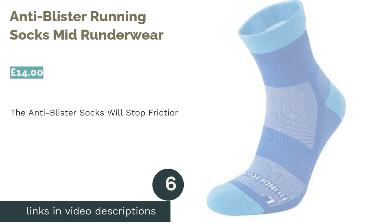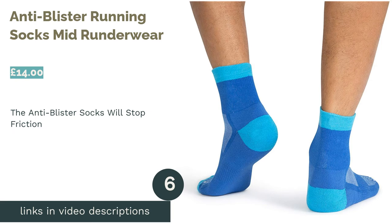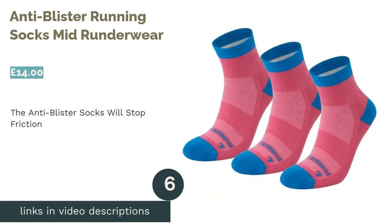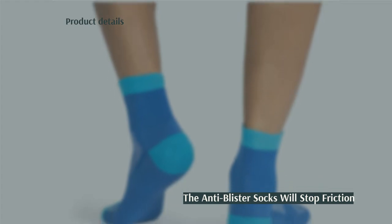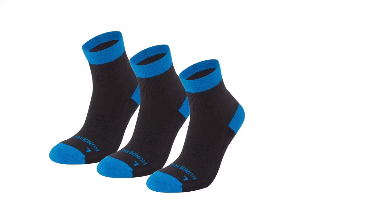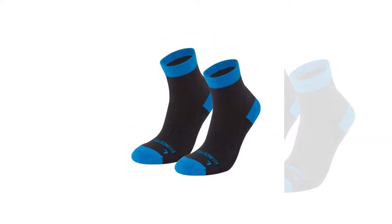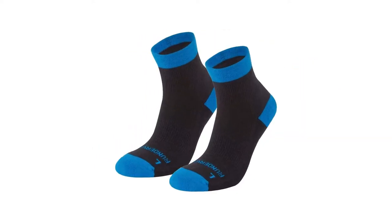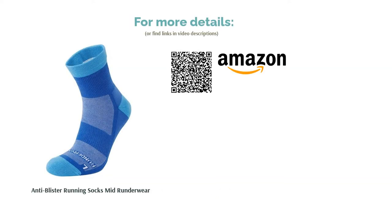The next product is the Anti-Blister Running Socks Mid by Runderwear. These socks have two layers of material that rub against each other instead of your foot rubbing against your shoe. Having a double layer of material prevents the friction that often leads to blisters, and they do all of this in addition to everything else a running sock needs to have. They come in an impressive range of sizes, and thanks to the double layering, these ankle socks are ideal for the colder months when you may like a bit of extra warmth.